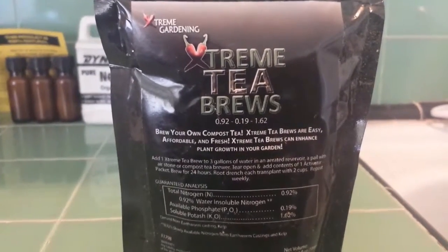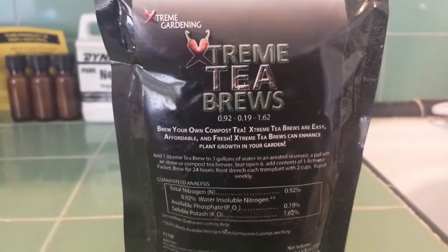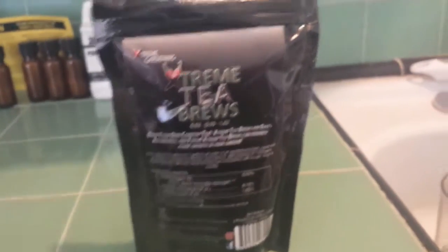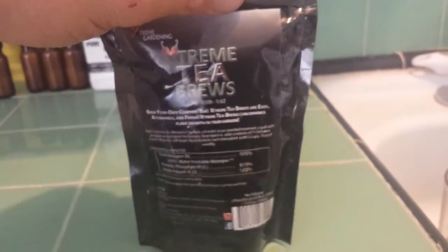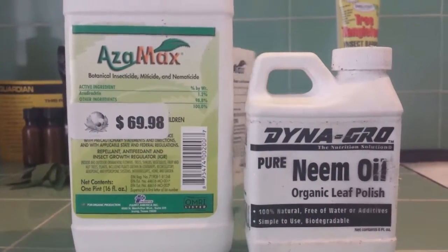Compost tea is another good thing to use to protect against pathogens. The beneficial organisms in it will compete for space on the plants, making it more difficult for harmful bacteria and organisms to survive.